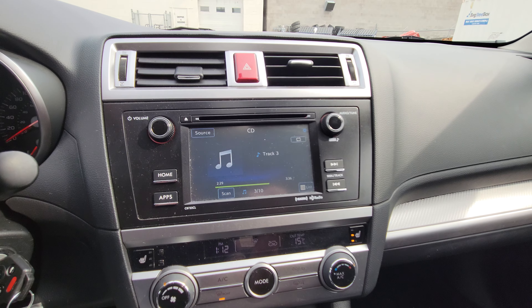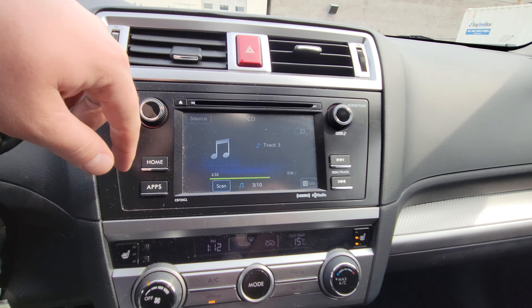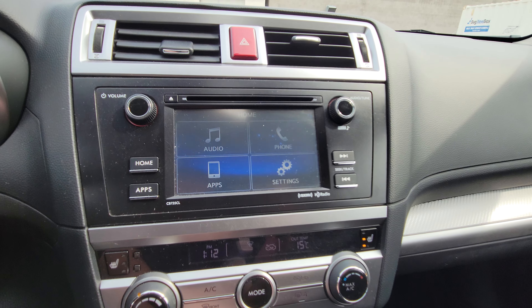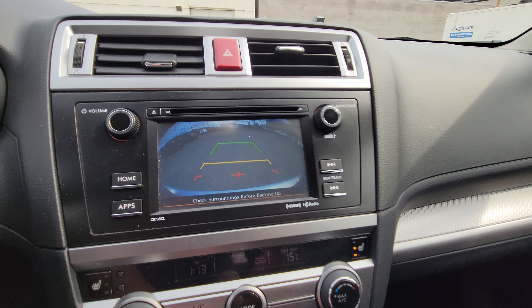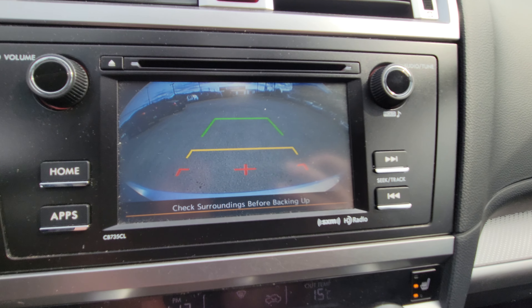AM, FM, CD radio — yes, we still have a CD player up here at the top. Hit the home button and it is a touchscreen. Put it in reverse and the backup camera pops up. It does show you the top of your bumper so you have something to relate to, making it easier to back up.